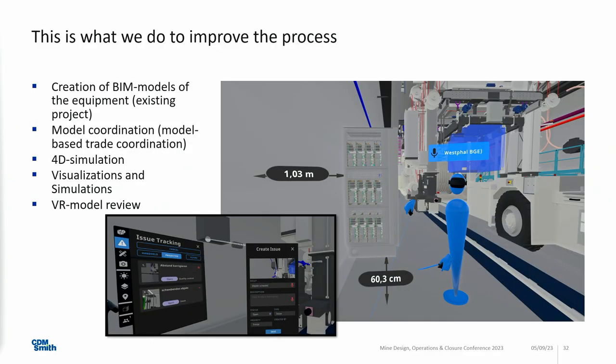We went further. Starting in COVID times, we are doing VR model reviews. Our client has VR goggles — two of them — and we have a couple as well. Instead of meeting at a screen, we are walking virtually in that model, discussing things. What you see in the picture is our client — I did a screenshot while we were in the model. We were measuring things, and the interesting thing is you can create issues, a kind of documentation of the issues you see in the model, and then work through them afterwards.